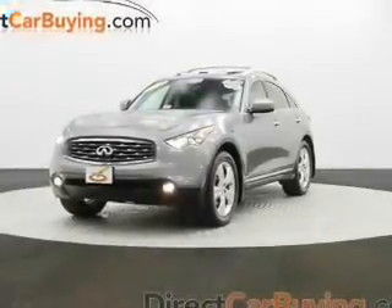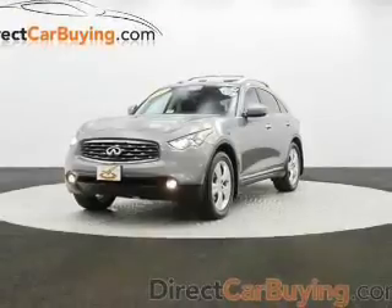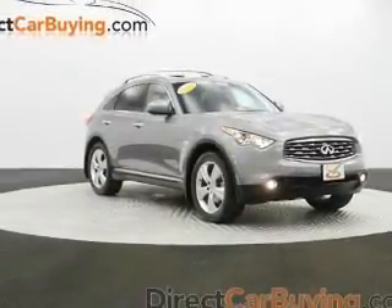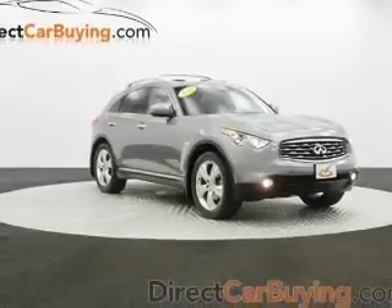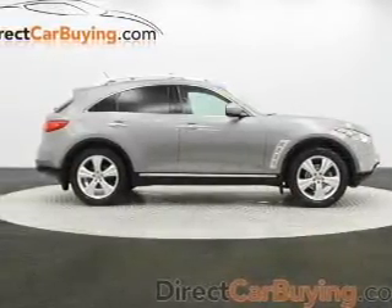This is a used 2010 Infiniti FX35, powered by all-wheel drive, a 3.5-liter 6-cylinder engine, and an automatic transmission. With fewer than 30,000 miles, this vehicle has a long road ahead.